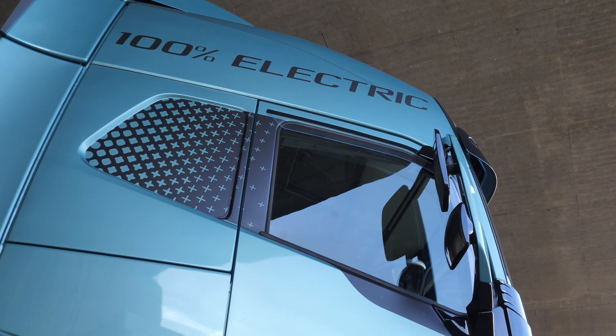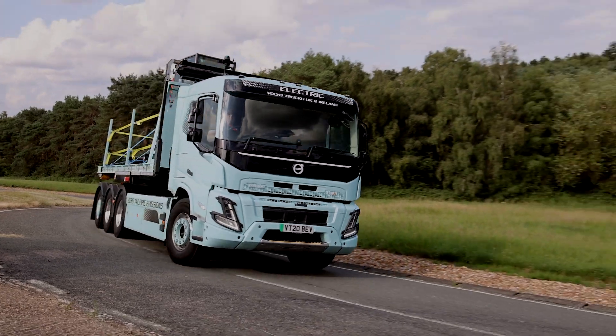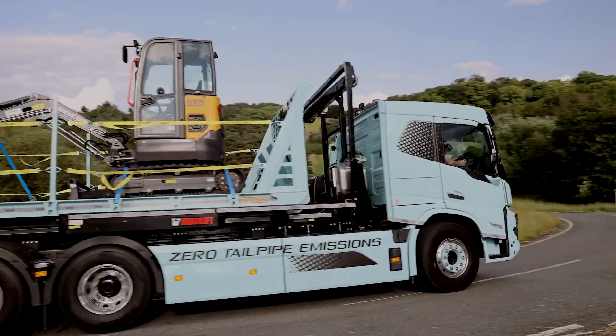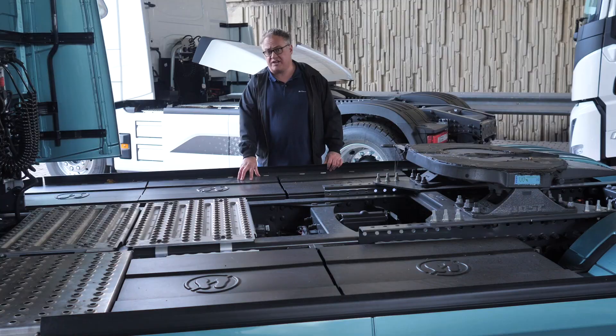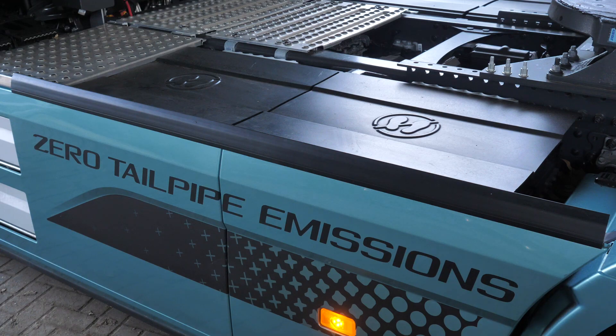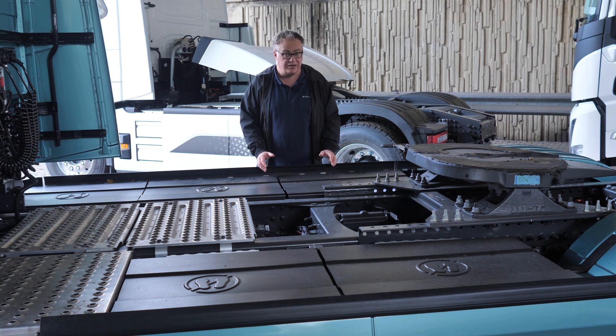This Globetrotter cab truck is a 4x2, but it's also available with a 6x2 and a 6x4. There are also numerous rigids to choose from. This one is powered by six 90kWh batteries, which gives it a range of about 300km. You can also specify 3, 4, or 5 batteries, which obviously reduces the range but increases your payload.